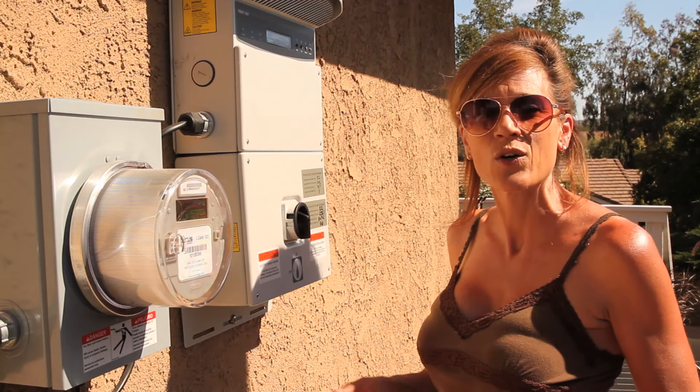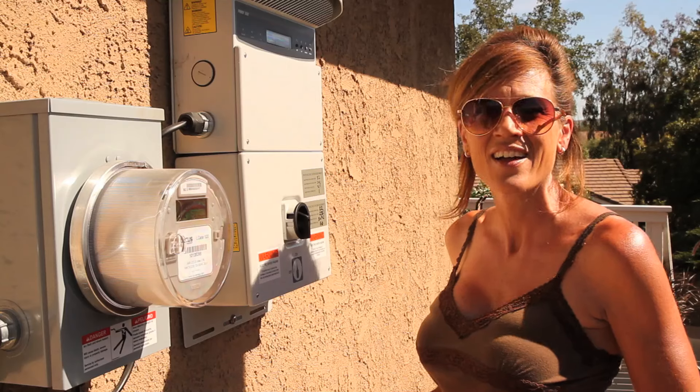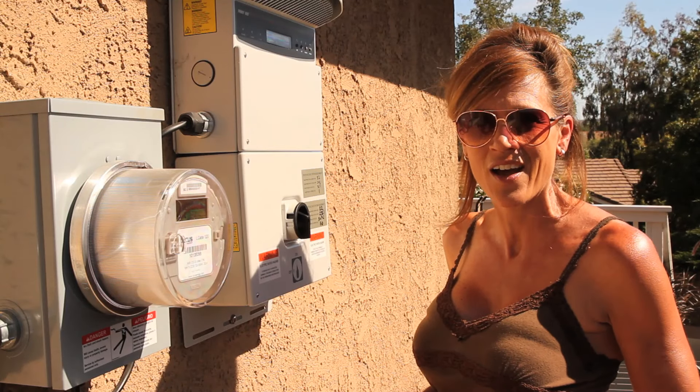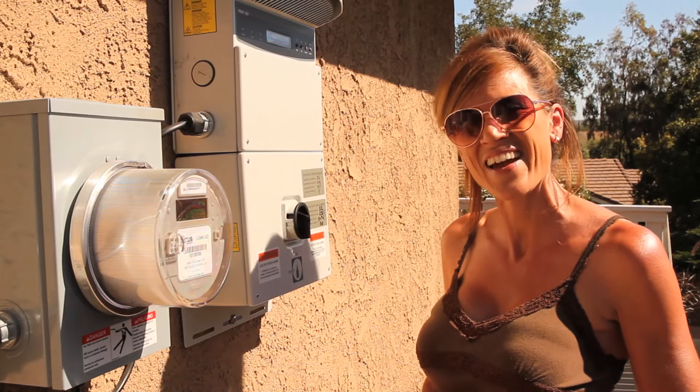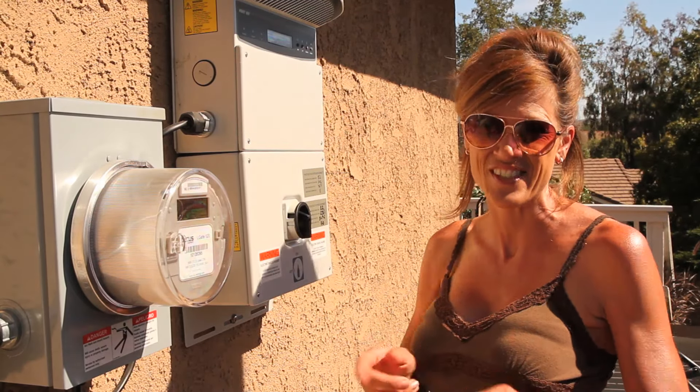This is going to be great! So if you've gone solar in your area, let me know how it's working for you. This is brand new to us and I'd love to hear how things are going with your solar panels. Thanks a lot for watching, we'll see you next time.